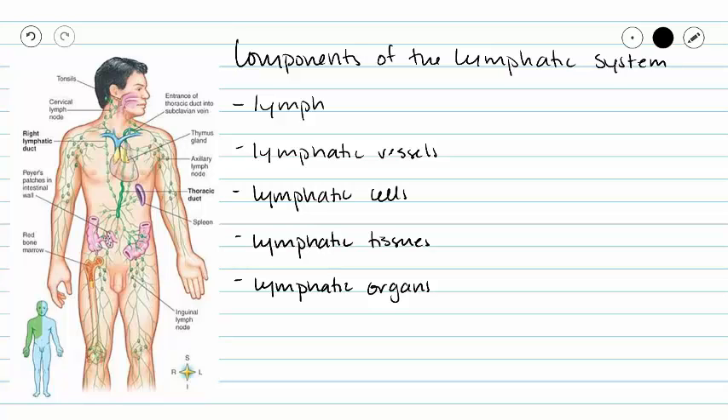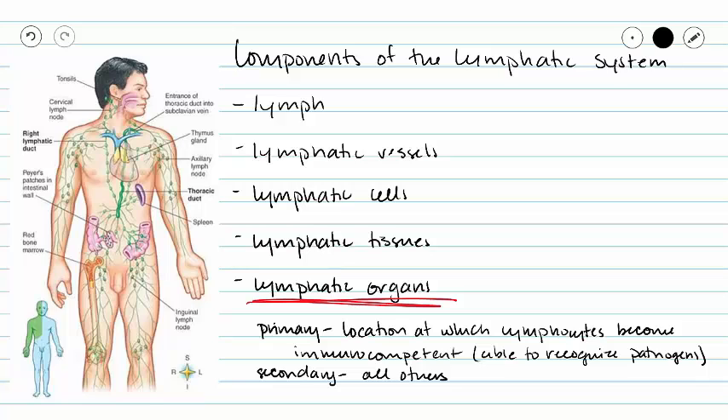This video will wrap up our series on the lymphatic system by looking at our lymphatic organs. Our lymphatic organs can be classified as primary or secondary lymphatic organs, dependent on whether or not that is a location in which lymphocytes become immunocompetent. In a primary lymphatic organ, such as red bone marrow and the thymus, this is a location where lymphocytes are going to become immunocompetent.